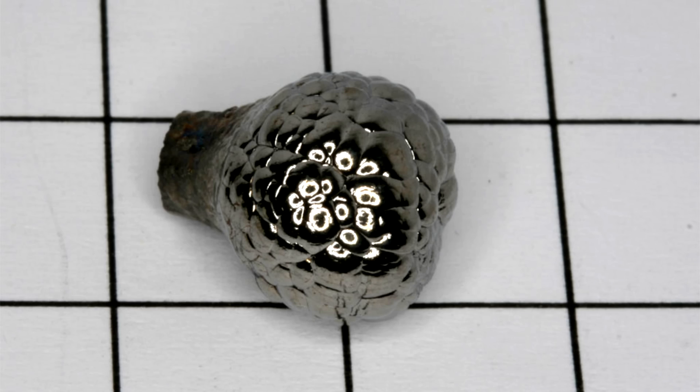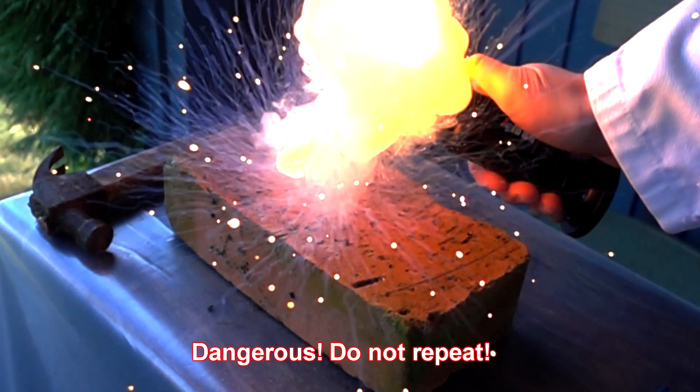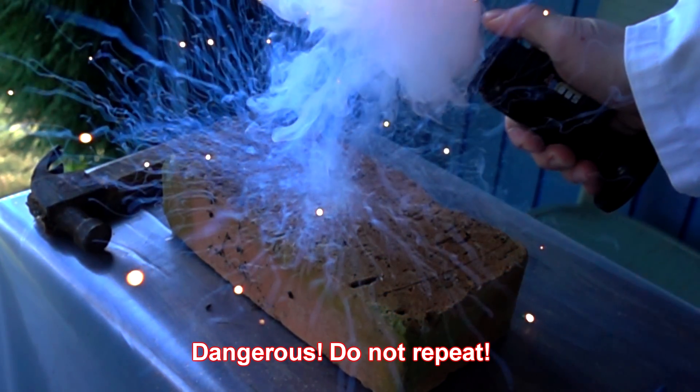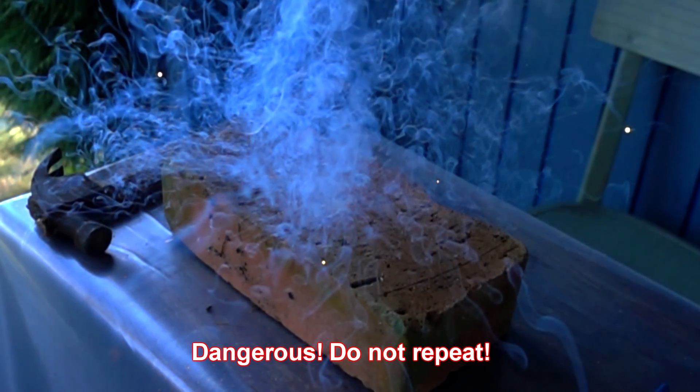This is so-called explosive antimony. It looks like a glass-like substance. If a piece of such antimony is thrown at a stone or heated up, it may explode, making a loud noise and turning into regular antimony.